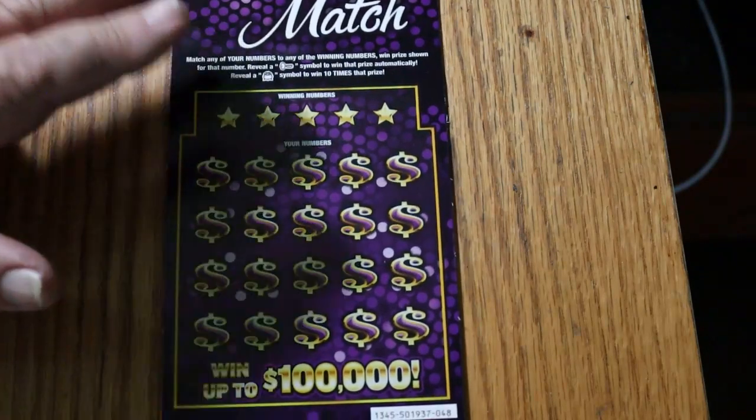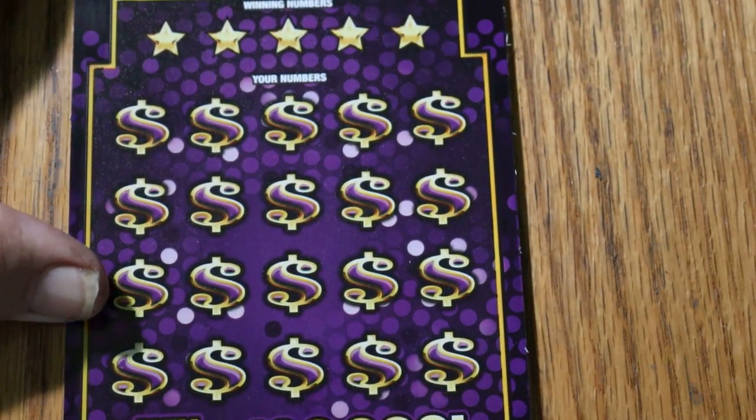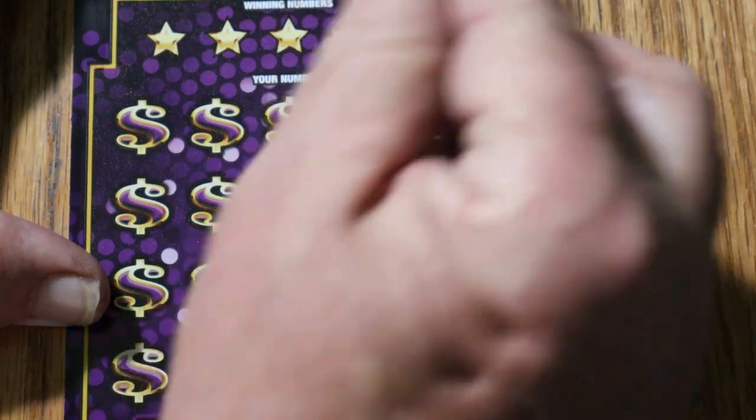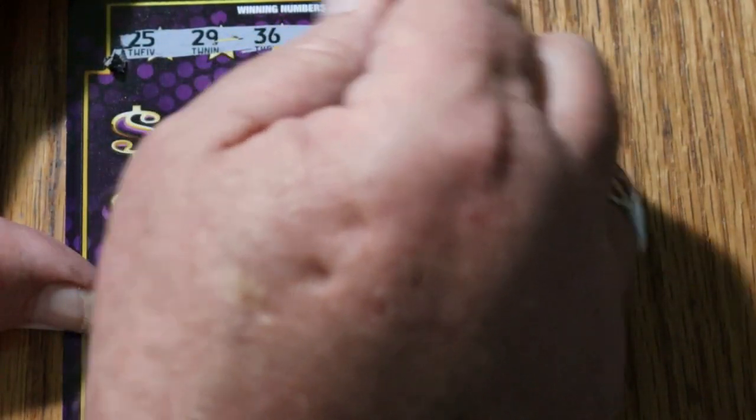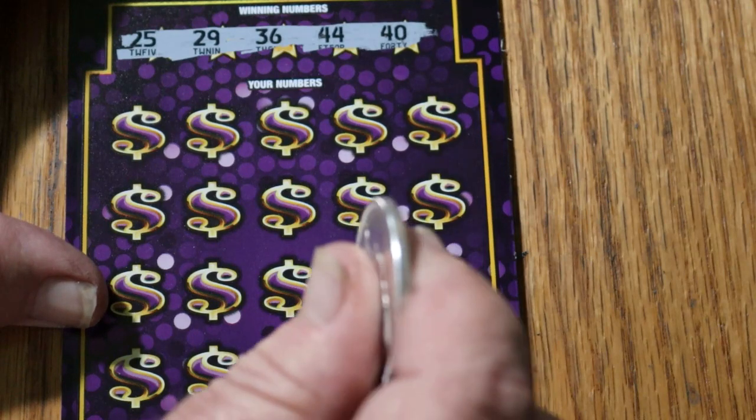Ticket 48. This is one of those tickets that does not scratch well — it's got this thick coating on it. I don't know what the coating is, but it's not the worst one I've ever seen, but it's not an easy one.